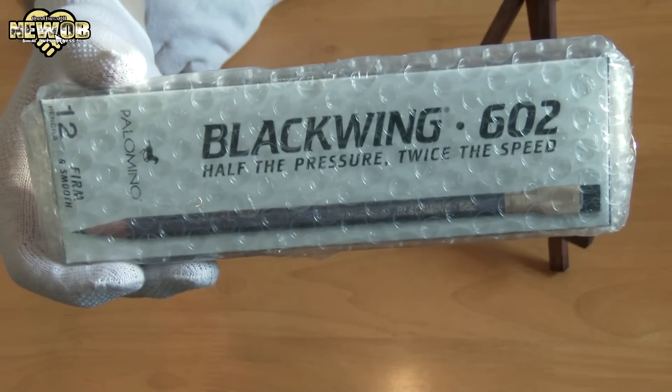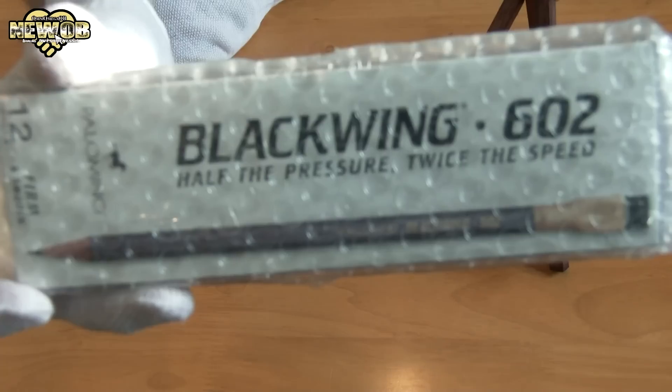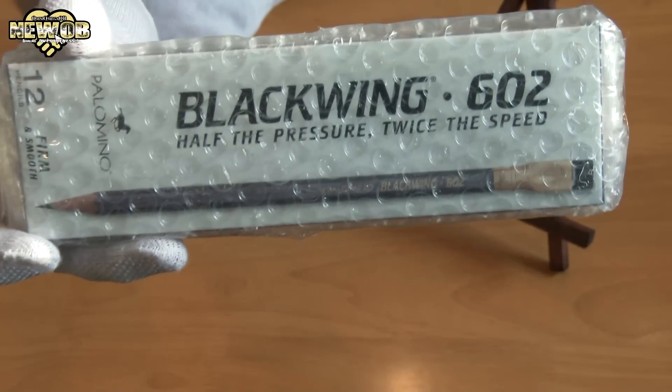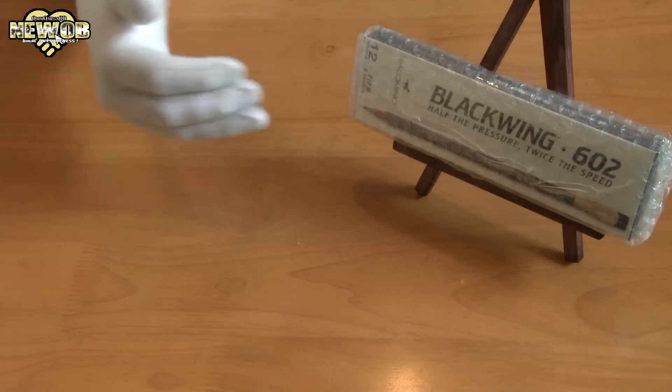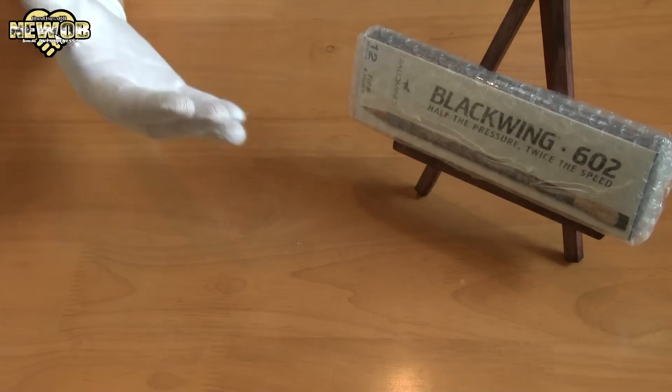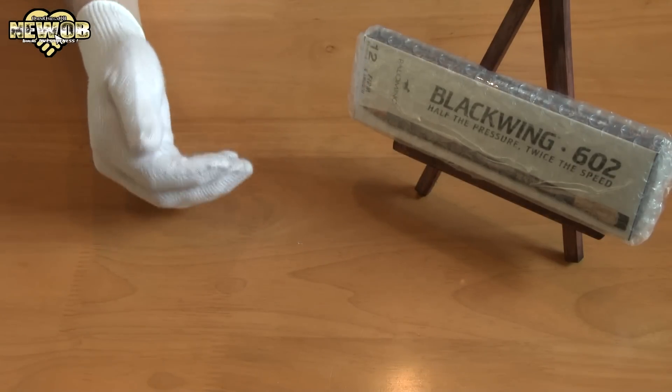These are the Blackwing 602s — half the pressure, twice the speed. Now why do I buy these pencils? Well, I watched a video on YouTube by Mythical Morning about the best pencils in the world, and I thought to myself I would also like to try these pencils out and see how good they really are.